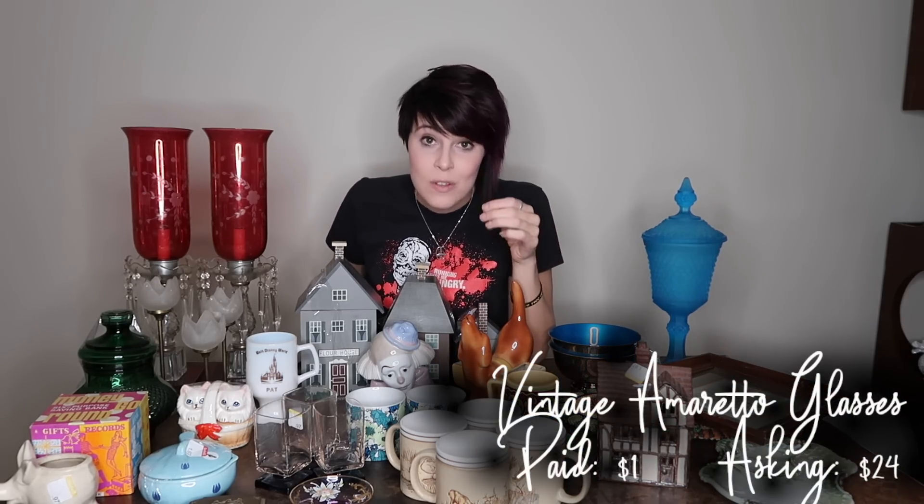Now these I really liked. They're square-shaped — the bottom is blue and the top is a pale pink. A set of 16 of these sold recently on eBay for $150, more than likely because of the mid-century modern lines and design. I'm thinking I could probably get $8 to $10 a piece for them. I paid a dollar for all three of them. They're not chipped, not broken — I'm going to shoot high on those.